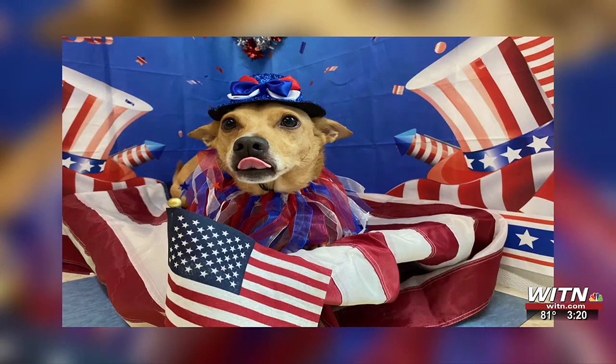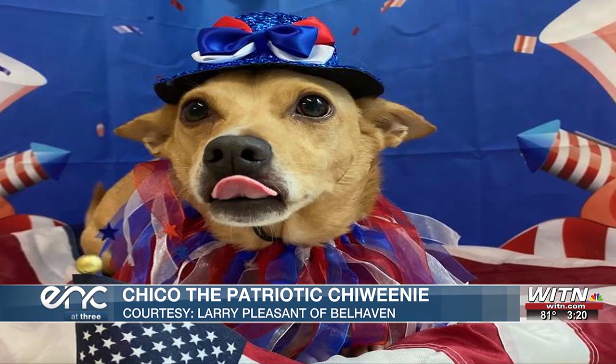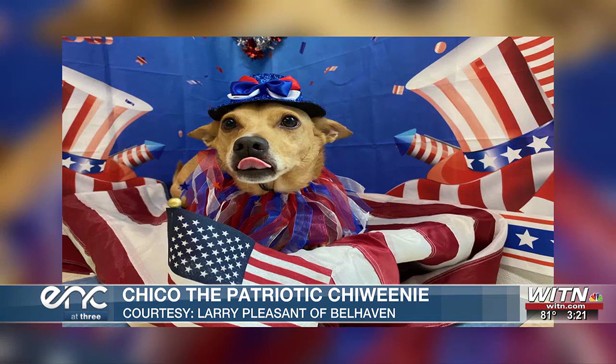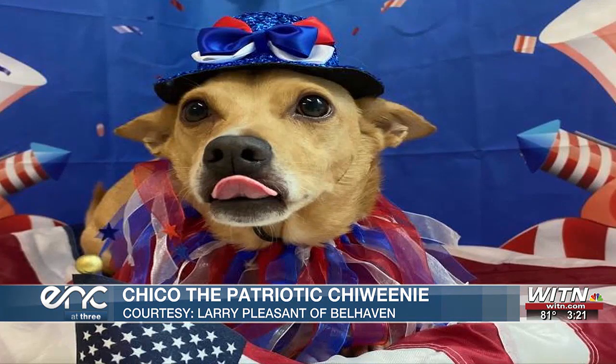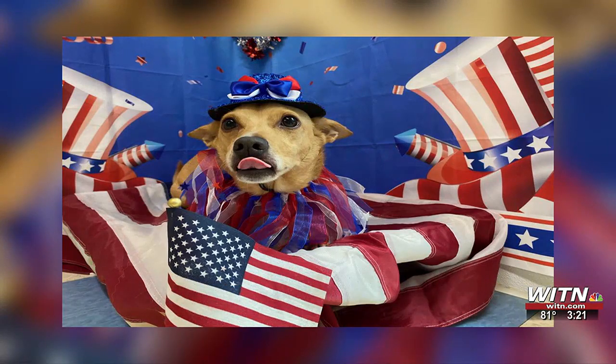Our last ENC pet is the most patriotic pup ever. His owner says this picture is from the 4th of July, so Chico is decked out in all red, white, and blue. This is a Chiweenie, which is a mix of a Chihuahua and a Dachshund, and Chiweenie is often what they're called. Shout-out to the owner, Larry Pleasant of Belhaven, for this absolutely awesome snap.